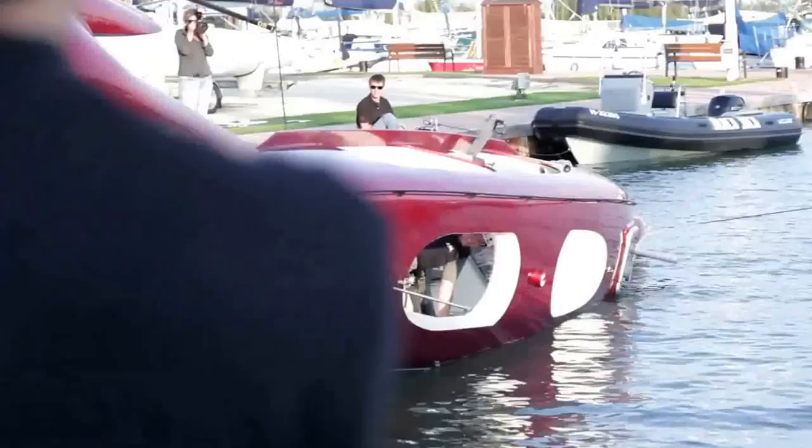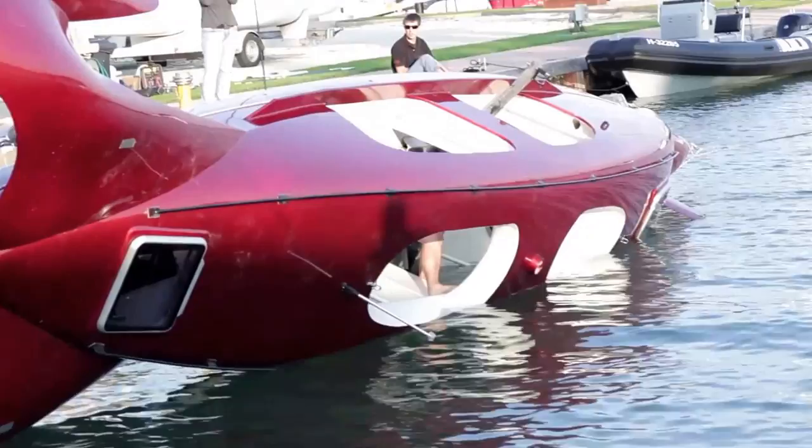As you can see, it's almost impossible to turn it upside down, but in case it happened, we can even stay inside the cabin as the self-righting happens on its own.